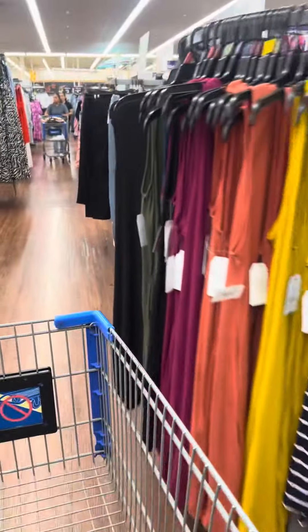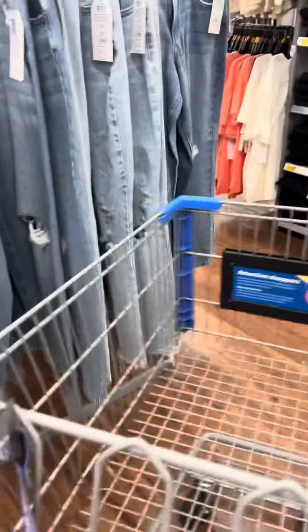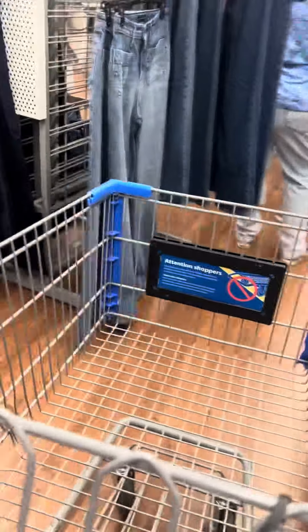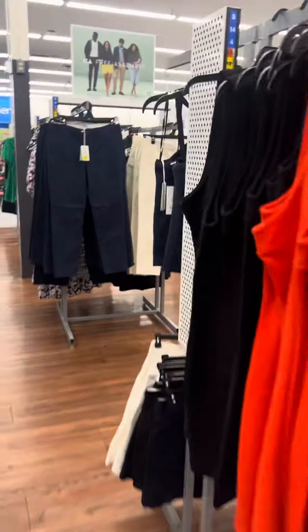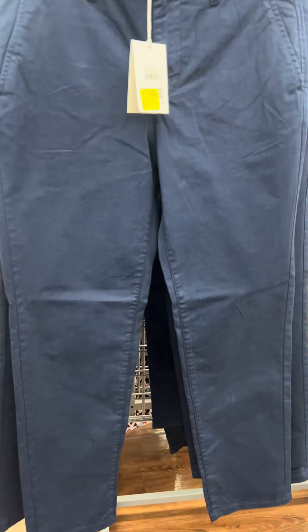We're going to keep coming over here — I did see more clothing clearance. They do have these shirts right here, brand is Time and True, and these are for nine dollars. They have some slacks over here — Free Assembly is the brand — these are for nineteen dollars.